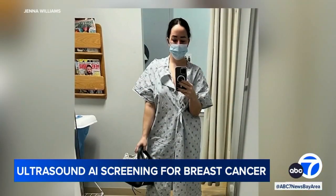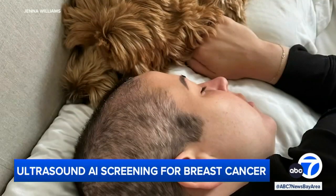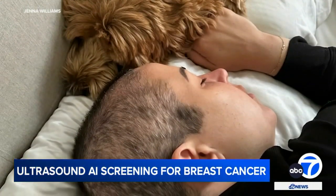At age 38, Jenna Williams was diagnosed with stage 3 breast cancer. She was in disbelief — there's just no way. She thought, I'm too young, this can't be possible. I didn't know where to go. I didn't know who to talk to.